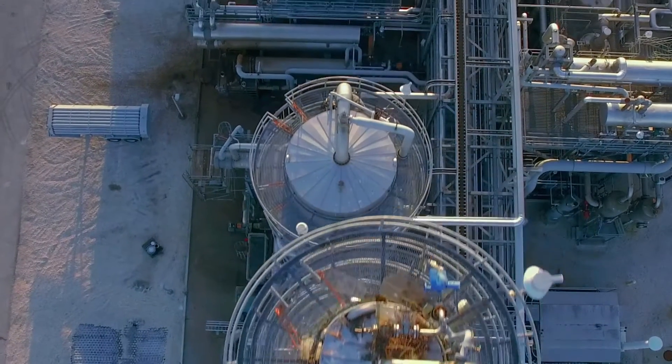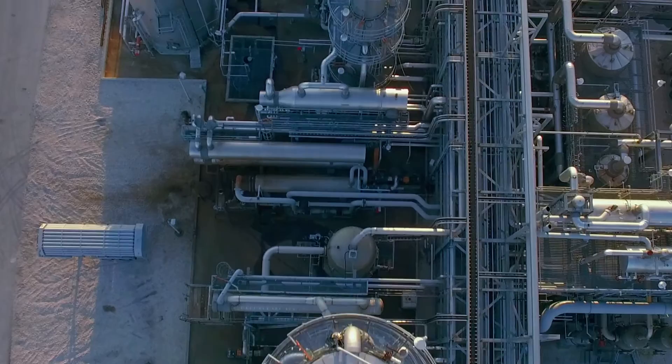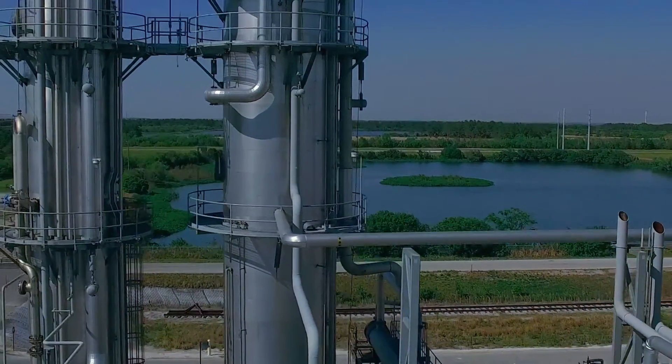We're able to show and demonstrate that the warm gas desulfurization sorbent performed at this near-commercial scale just like it did at the pilot scale, just like it did at the bench scale and the lab scale.